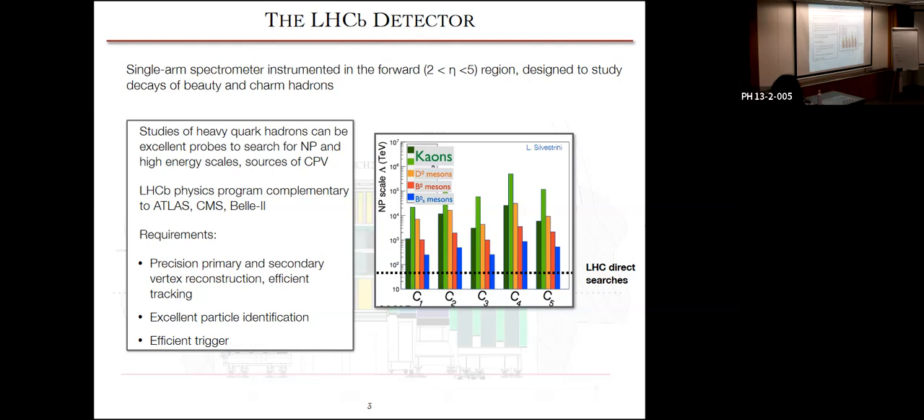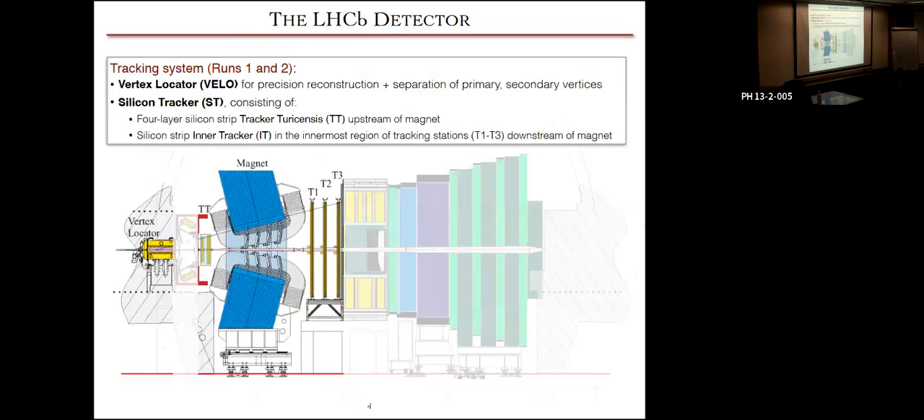The requirements for our physics program are: we need precision primary and secondary vertex reconstruction, efficient tracking, excellent particle identification — this is very important for us — and also we need an efficient trigger, not just because that helps us select our data very well, but it helps us use our resources efficiently and maximize the amount of signal data that we keep and process for analysis. I'm mentioning these points because we'll probably come back to them a lot in the next few slides.